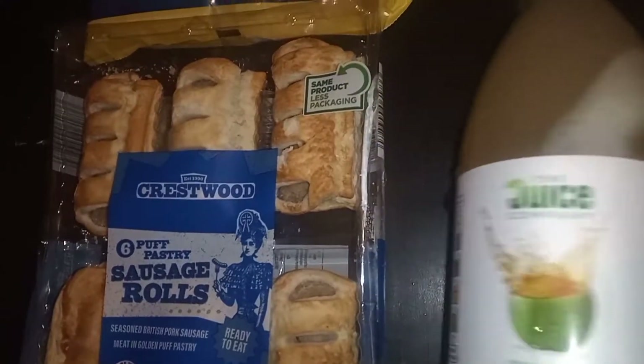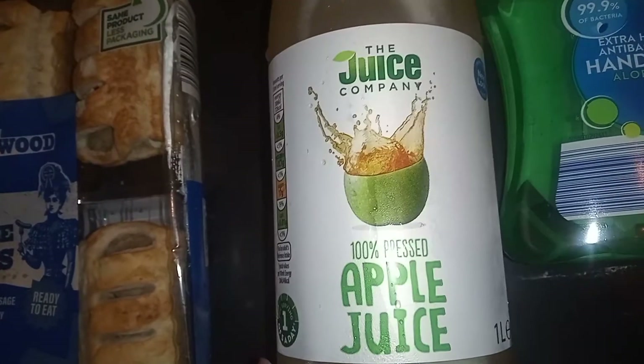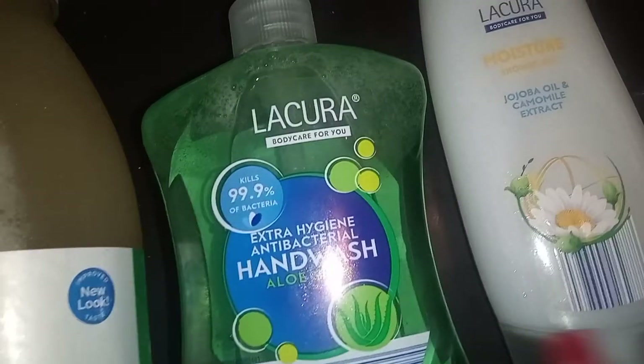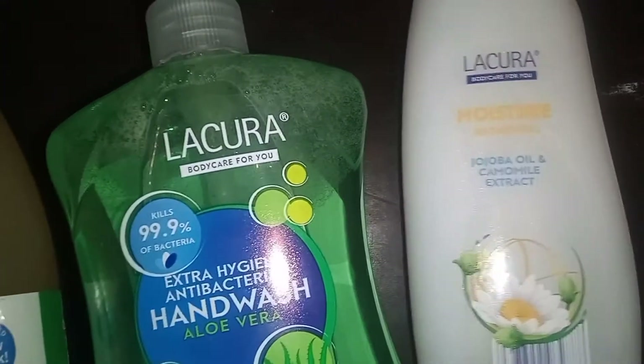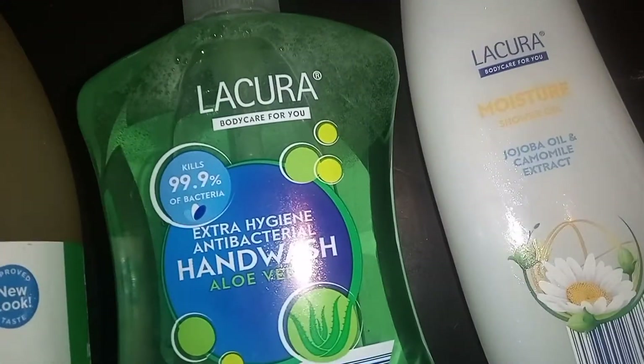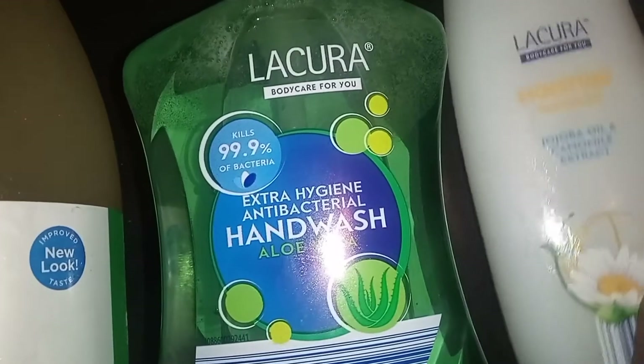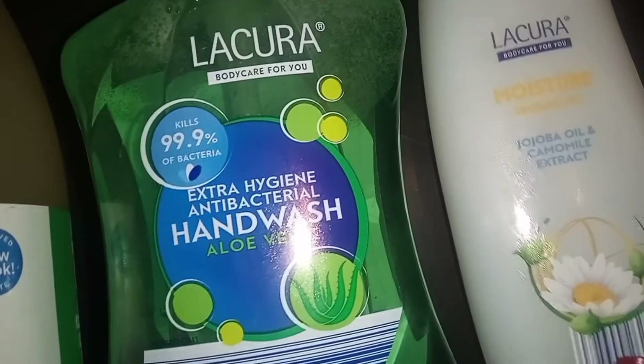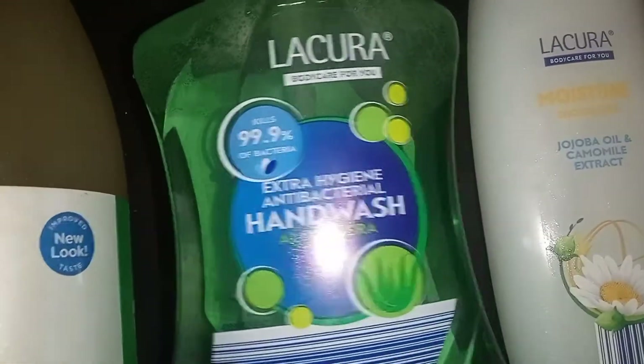I got one bottle of apple juice — I love this apple juice, it tastes so good, and it's not from concentrate which means it's 100%. I also got some hand wash and body wash — this one is jojoba and chamomile and this is an aloe wash. I decided to give this stuff a try this month because I really like Aldi's stuff, it's so affordable and it lasts a long time, just like normal brands.